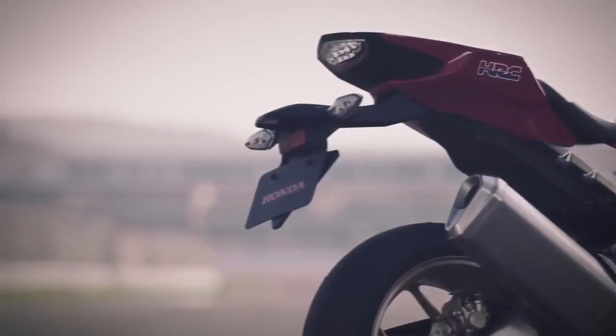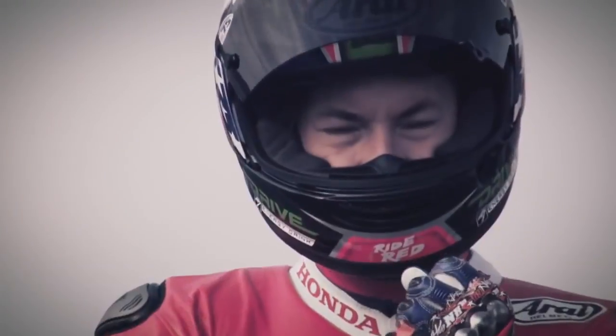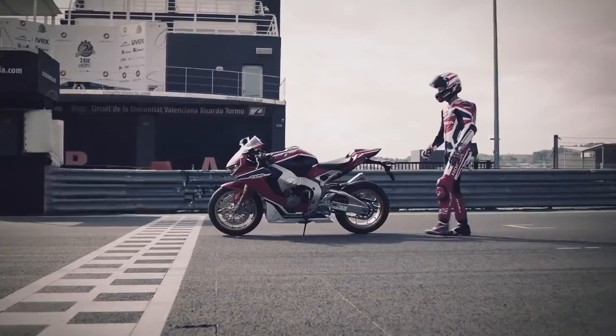These are the flagship models which show a company's engineering and technological power. These bikes are built through the finest materials available and are the dream bikes for every bike enthusiast. The production volume of these motorbikes is generally low and a lot of R&D has to be put in to make these great machines, which makes them expensive.